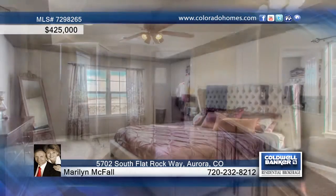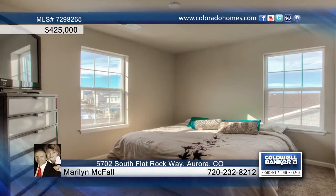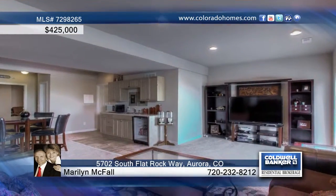The backyard is professionally installed turf with drip lines for the areas on the perimeter. This is a terrific home in a great neighborhood with easy access to Southlands Mall and Buckley Air Force Base.